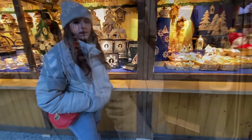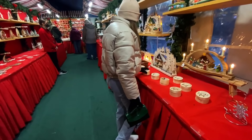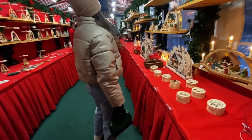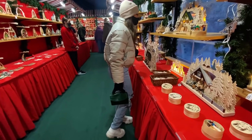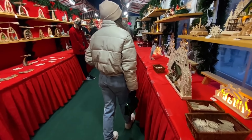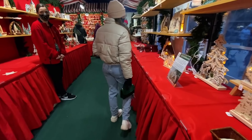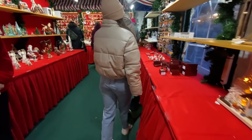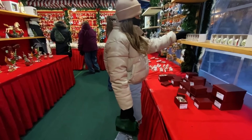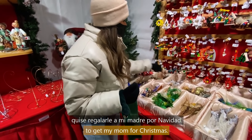We made our way to the other market inside to take a quick break from the cold. Here I found a few cute pieces that I wanted to get my mom for Christmas.